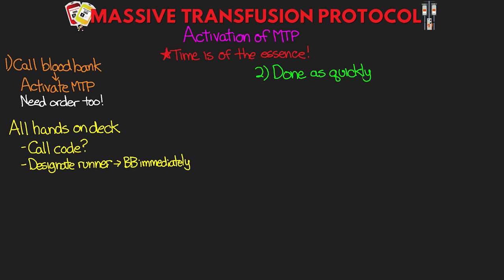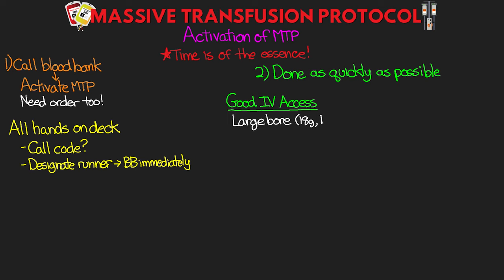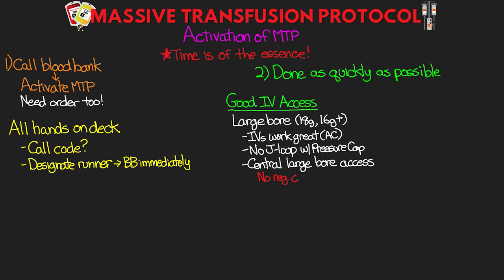You're going to need large bore IV access — at least 18 gauge, but preferably 16 gauge or larger. IVs work great and you want them placed in the AC. Once you begin transfusing, don't use a J-loop with a pressure cap as that will limit flow — attach directly to the hub of the IV. Central large bore access can also be used, but regular central lines won't work; the lumens are too small and too long. If your patient has an HD line, these are actually fantastic for this — just make sure you withdraw any heparin and citrate packing first.